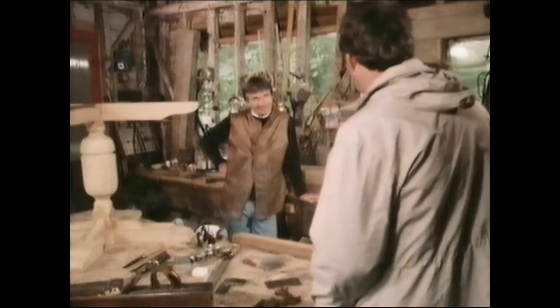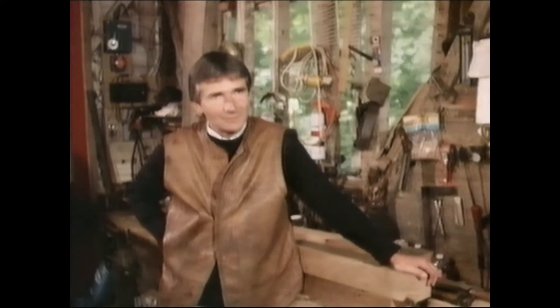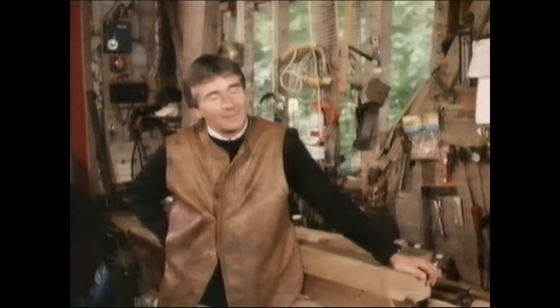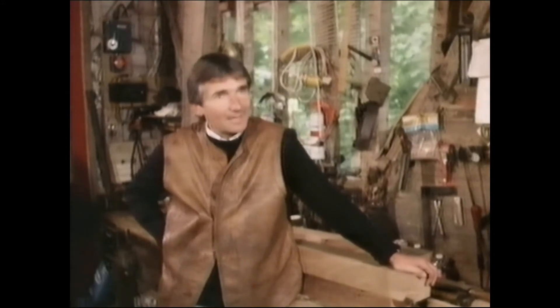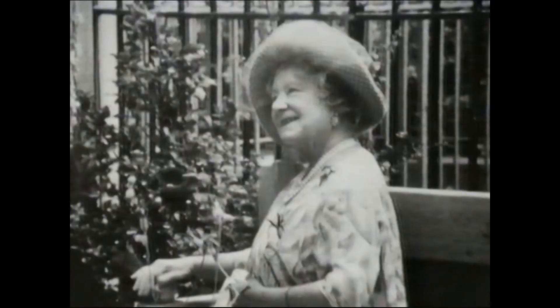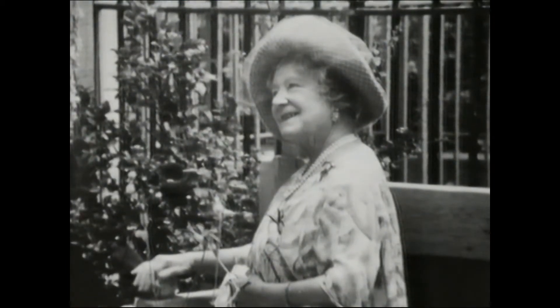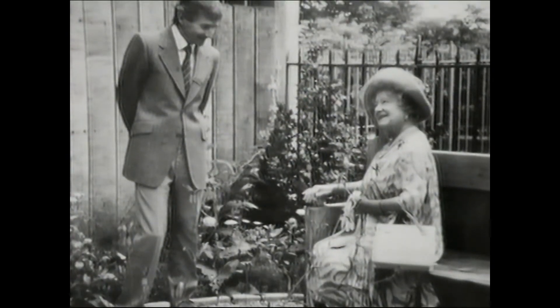Since making furniture, what's been your proudest moment? I think that must be that a short while ago I was asked to make an exact copy of a 12th-century bench that you can find in Winchester Cathedral. Hampshire County Council were making an exact replica of a medieval garden behind the Great Hall of Winchester. I made this bench — it was a magnificent bench. And the Queen Mother came along and she opened up the garden, came along and had a chat with me, sat on my bench and complimented me. So yes, that was a red-letter day in my life.